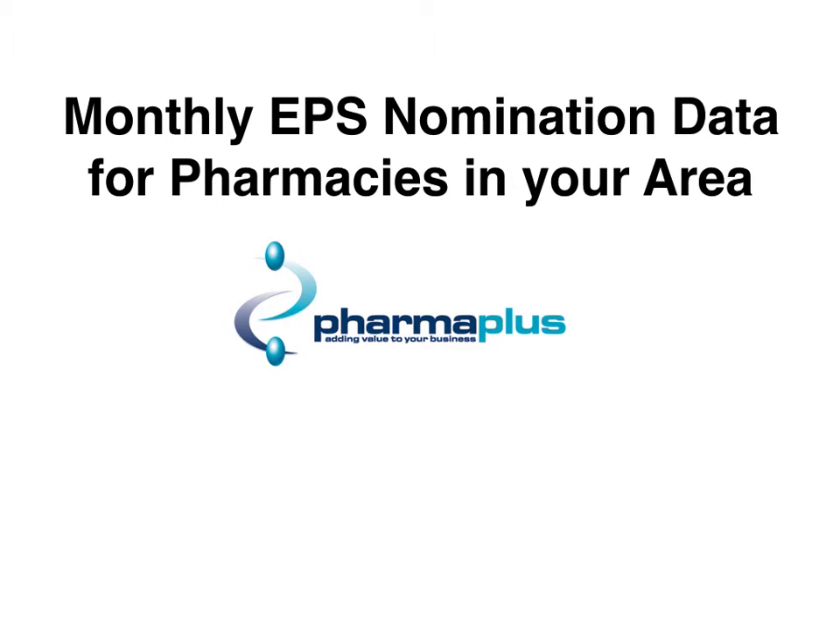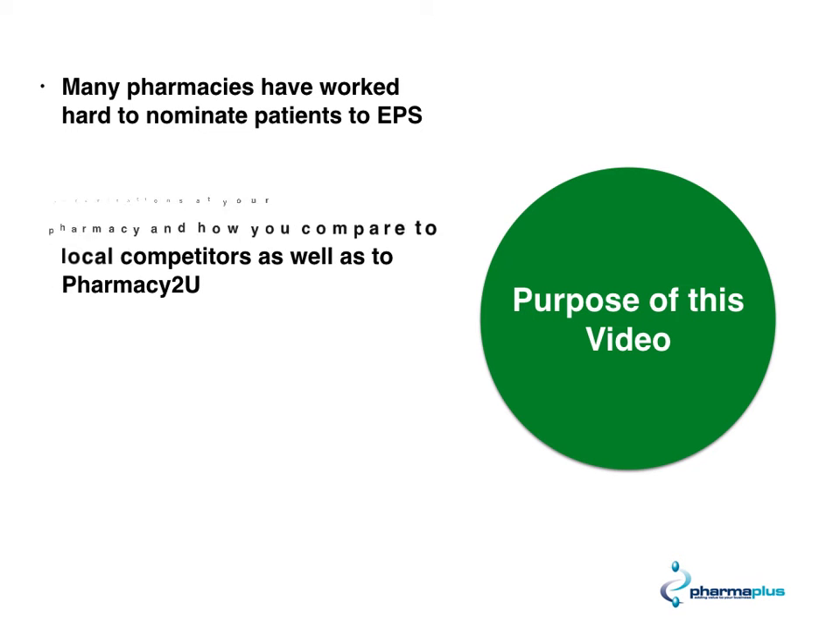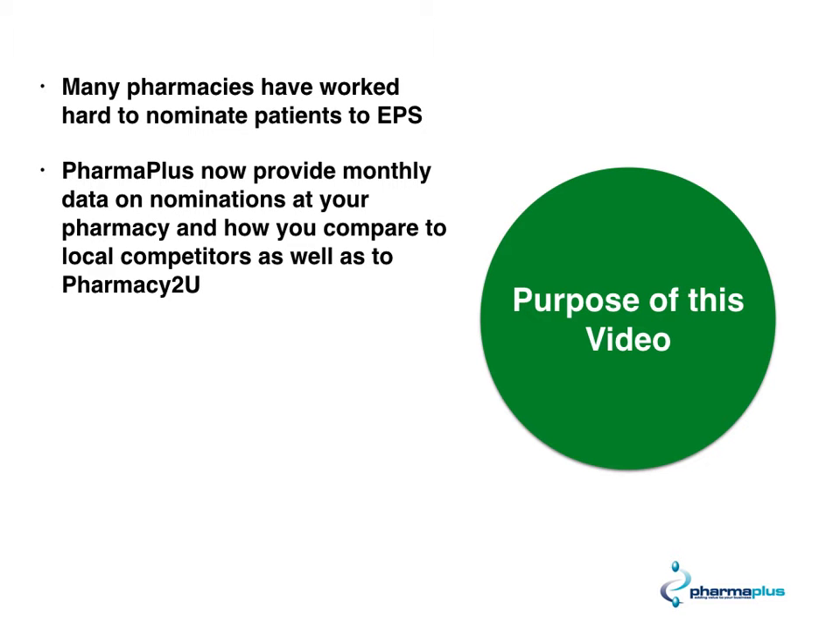Hi everyone, welcome to the latest video on EPS nomination data for pharmacies in your area. We all work really hard in our pharmacies to nominate as many patients as we can to EPS. At PharmaPlus we now provide you with monthly data on your nominations and how you're comparing to your local competitors as well as Pharmacy2U.